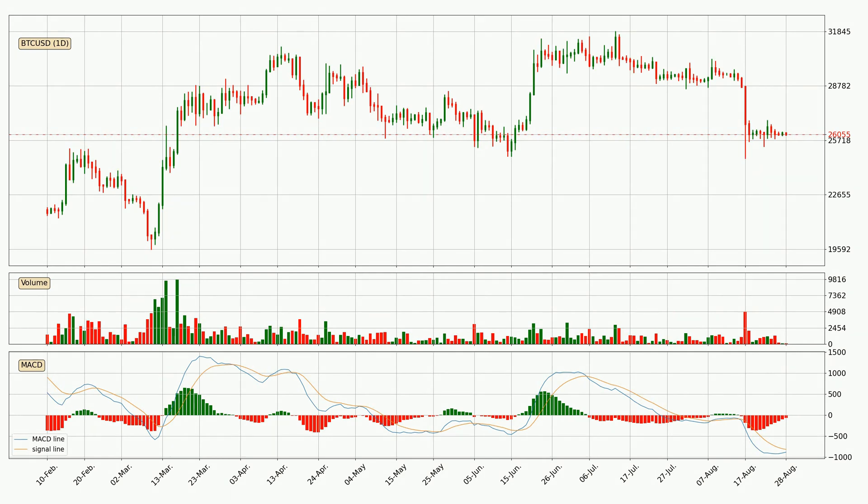Generally, the bigger time frames have a bigger impact on price, so please keep that in mind when we show different time frames showing contrasting indicators. Also, the shorter time frames are only representative for short-term trading.